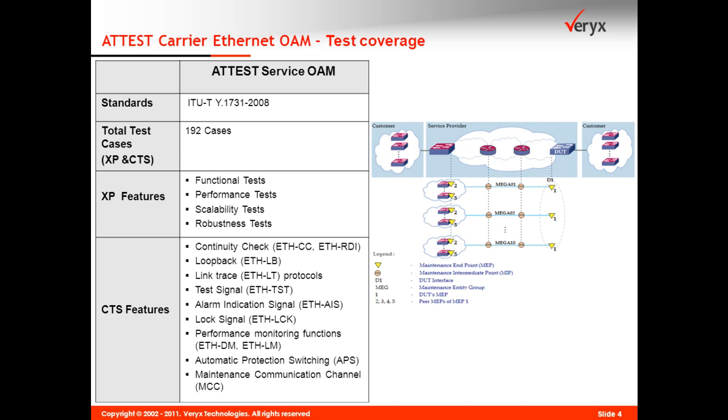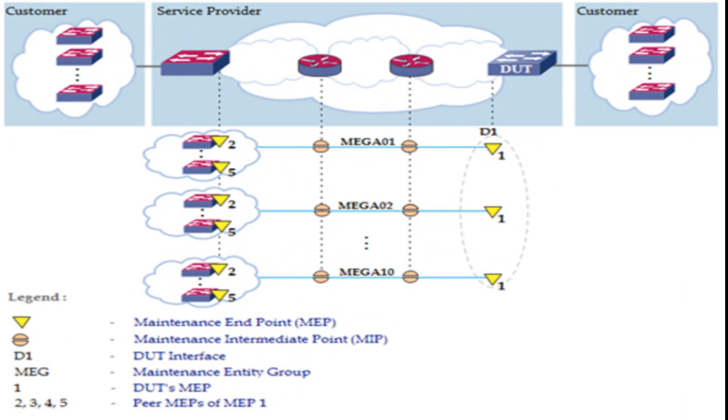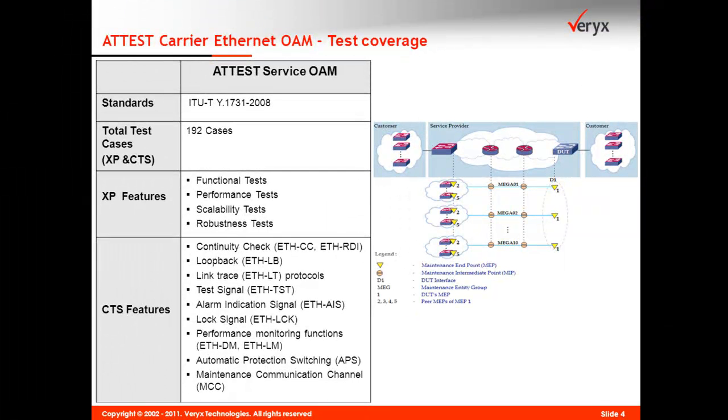The Verix Addis conformance test suites help in ensuring implementation compliance to standards for seamless interoperability. The Y.1731 conformance test suite verifies generation and reception of all service OAM PDUs such as continuity check, loop back, link trace, test signal, and alarm indication signal.